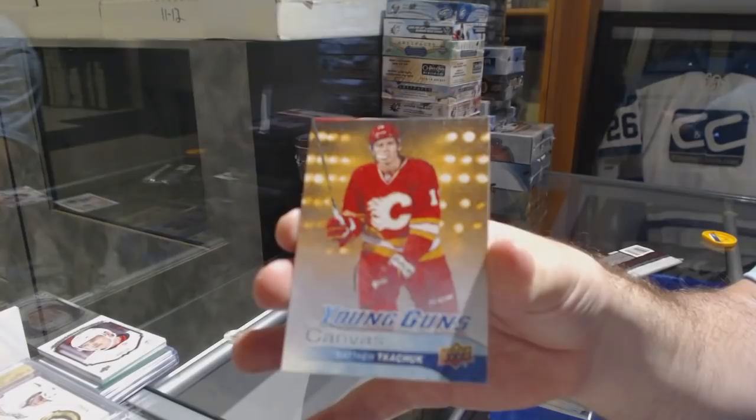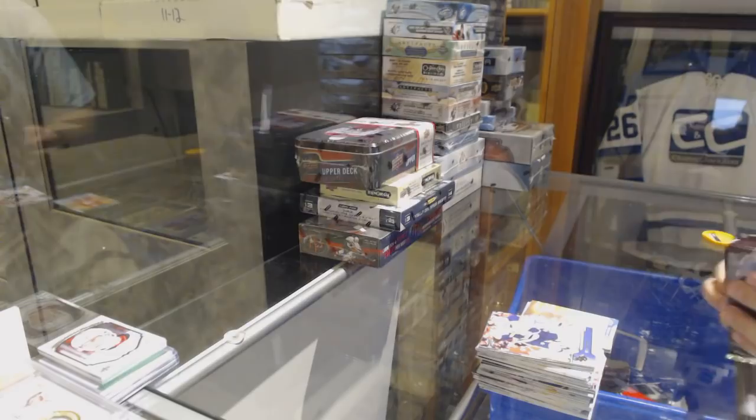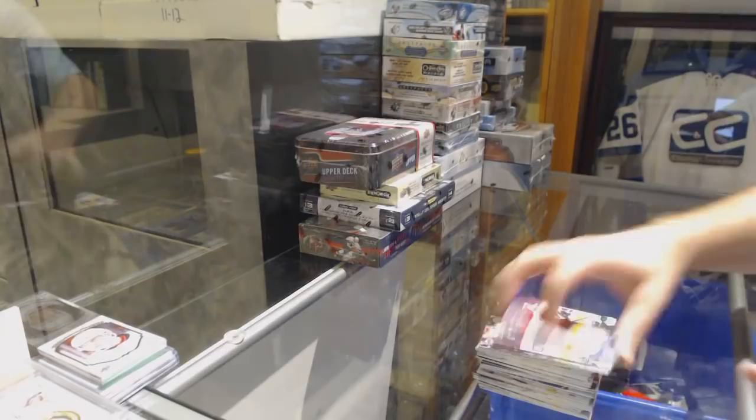If any of you guys need any cards graded by M&T, let me know — I can give you the link for the checkout. I highly recommend it. Do you think there's too many Redemptions? And a Dominic Simone Young Guns for the Pittsburgh Penguins.